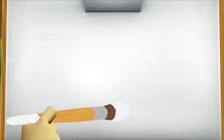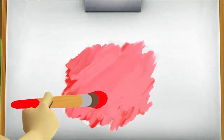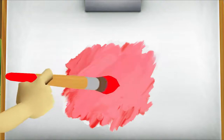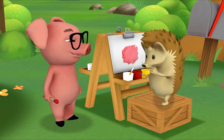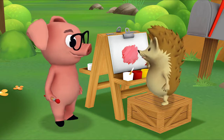Okay! First, start with some white. Then get a little bit of red and mix it in. Look! It's turning pink! Yeah! You mixed white and red and made pink! What are you going to call your color? Hmm... I know! I'm going to call it Pig Pink!